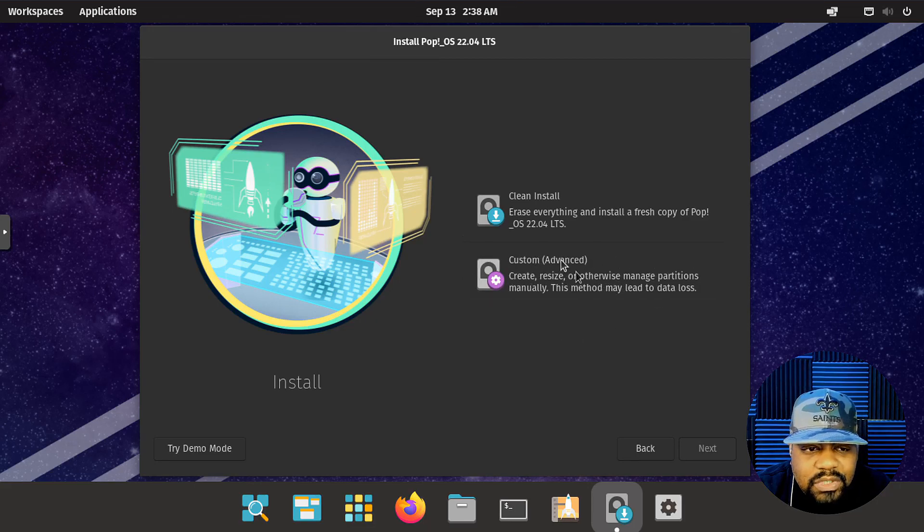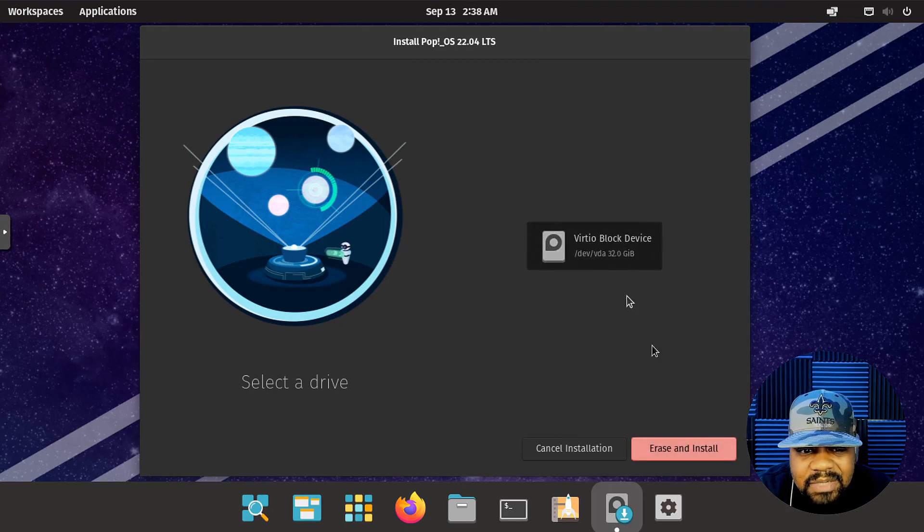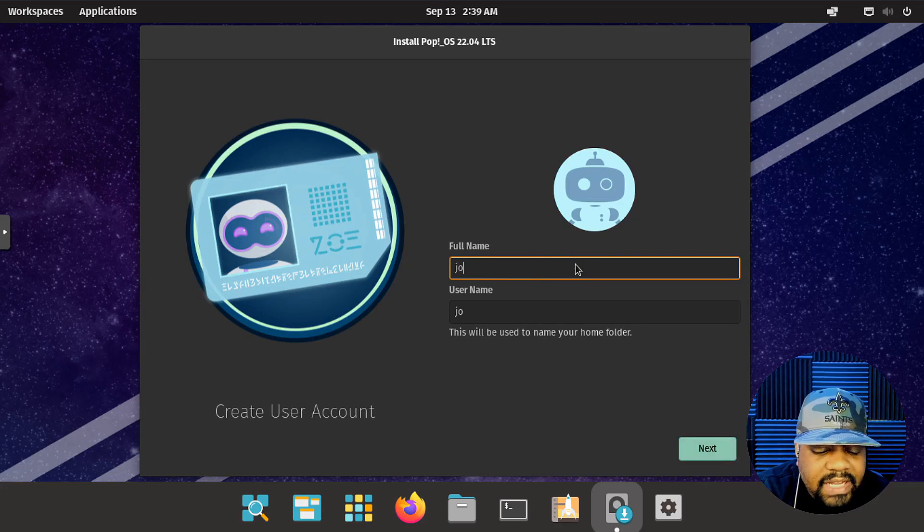You can hit the clean install and it will just install everything — it'll erase the drives, create the partitions for you, and do pretty much everything with the install. There is also a try demo mode. Let's select clean install, and it'll go through the process. I have to select my drive, and it wants to verify that you want to overwrite this drive.